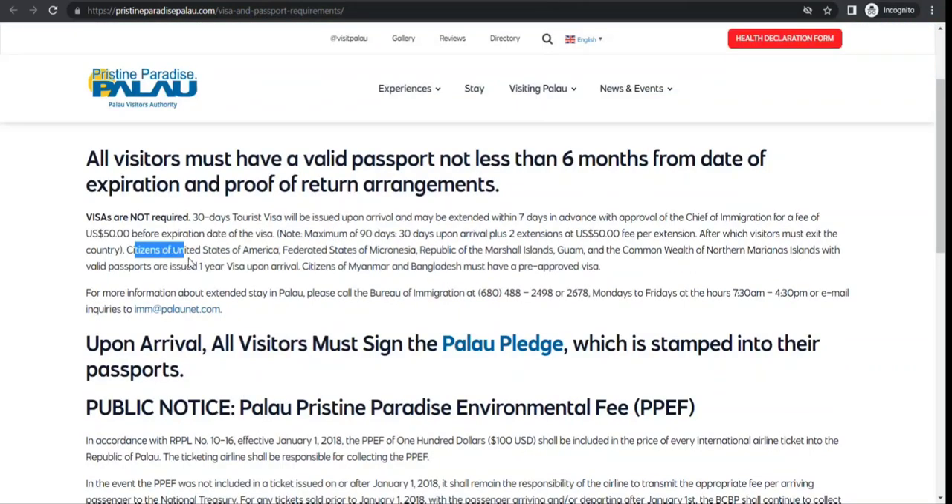There are certain exceptions. If you are a citizen of the US, Micronesia, Marshall Islands, Guam, or Mariana Islands with a valid passport, you can get a one-year visa upon arrival.